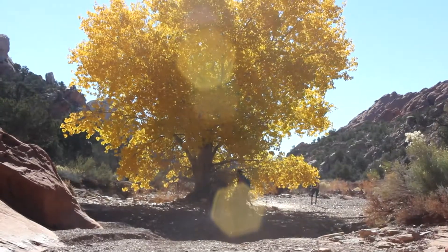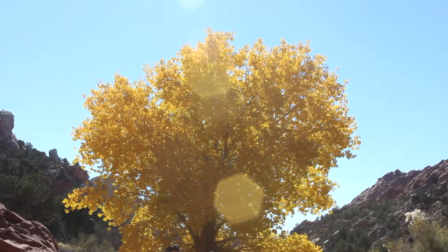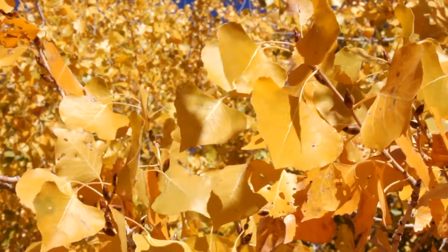Upper Muley Twist Canyon is a day hike located in Capitol Reef National Park in southern Utah. If hiked during fall, you can enjoy some incredible fall colors around November.